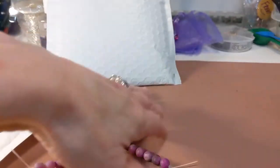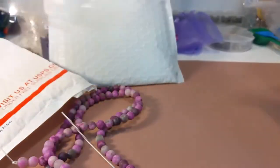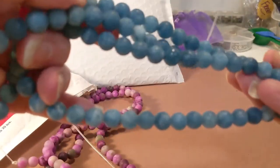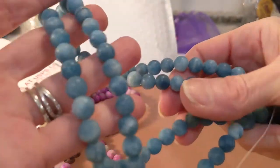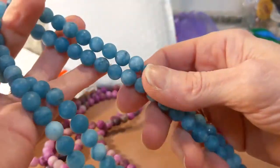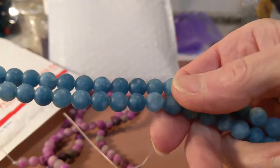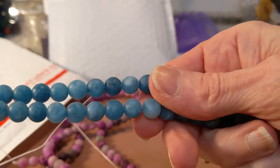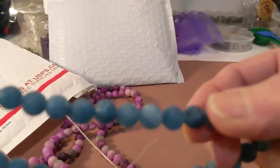These are two 15.5-inch strands of jade steel blue eight millimeter frosted beads. These are gorgeous — I am so impressed. Look at the coloring in there. There are deep blues, light blues, almost white. They are stunning.